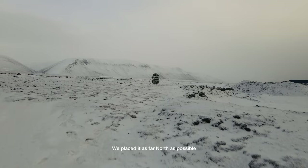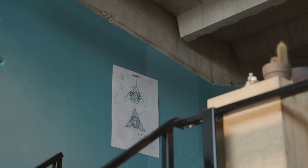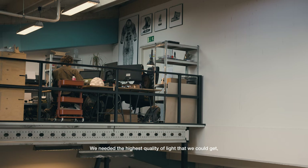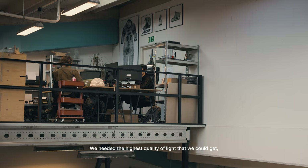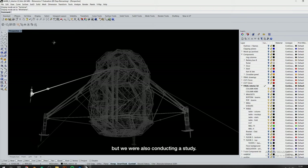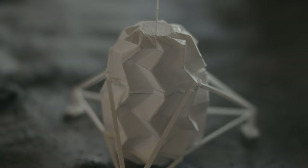We placed it as far north as possible in the Arctic, Greenland. Humans are evolved to live on Earth with natural sunlight. The sky is ever-present, and we wanted to create the same thing in our habitat. We needed the highest quality of light that we could get, because we were not just going to live in it, but we were also conducting a study. We tried in a way to create the most realistic moon mission possible.